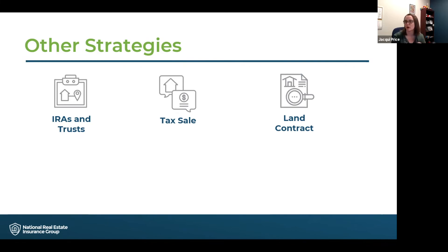Land contracts are also something that we can insure — when the buyer finances the property but makes installment payments to the seller. We insure throughout the entirety of the land contract. Once the title moves to the buyer, they will need to have the buyer purchase a homeowner's policy. But before that title does transfer, we know that we need to insure the seller, and we're able to do that for you.